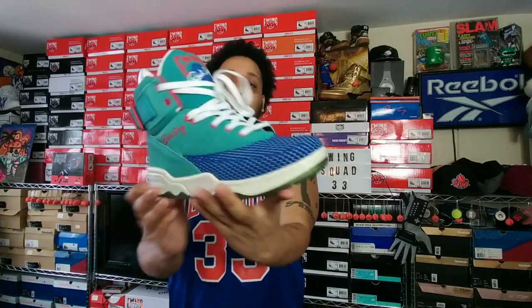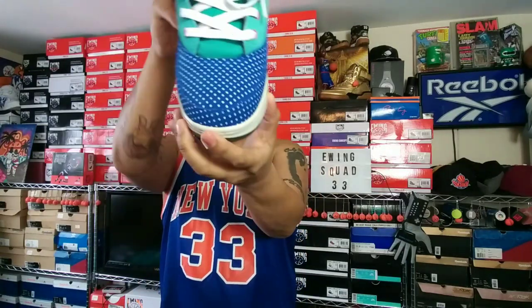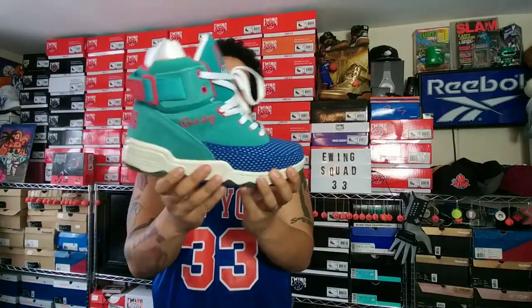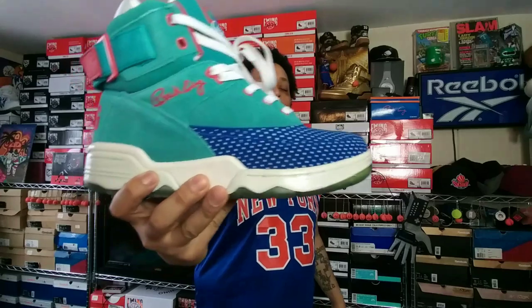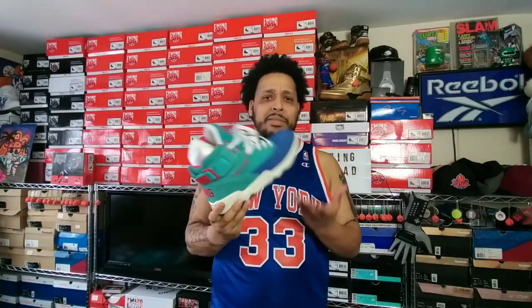Years ago, the first time they did an all-star 33 High, it was in honor of the 1990 all-star game played in Miami. They killed it with this colorway — the toe box has little stars that actually glow in the dark. It's such a dope colorway with the translucent sole. Shout out to part of my community who just posted a picture wearing these — it kind of motivated me to make this video.